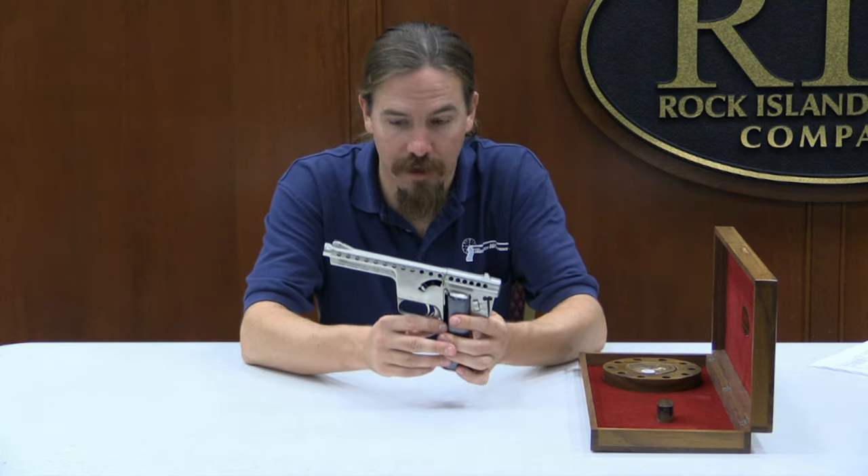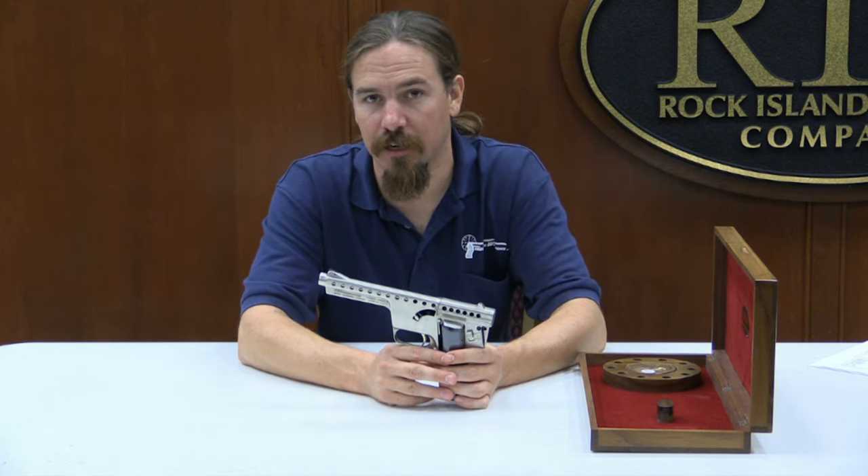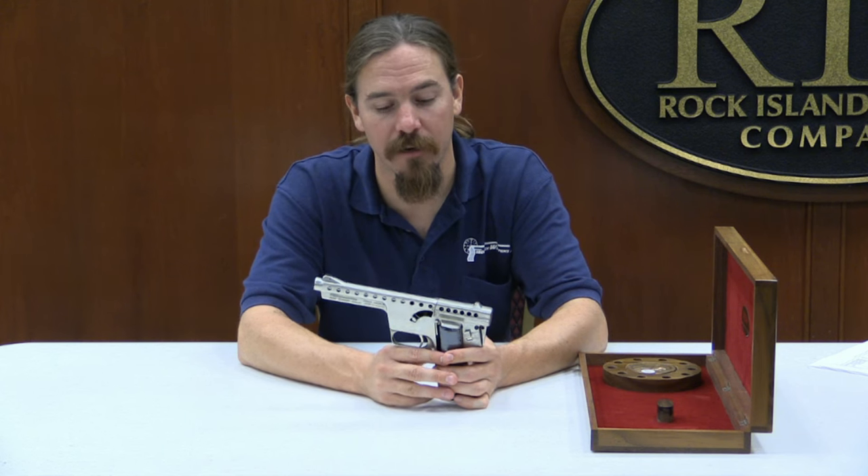According to MB Associates, the company that built these, the maximum velocity of that projectile was about 1,250 feet per second. A 180-grain projectile at 1,250 feet per second is a pretty significant round.